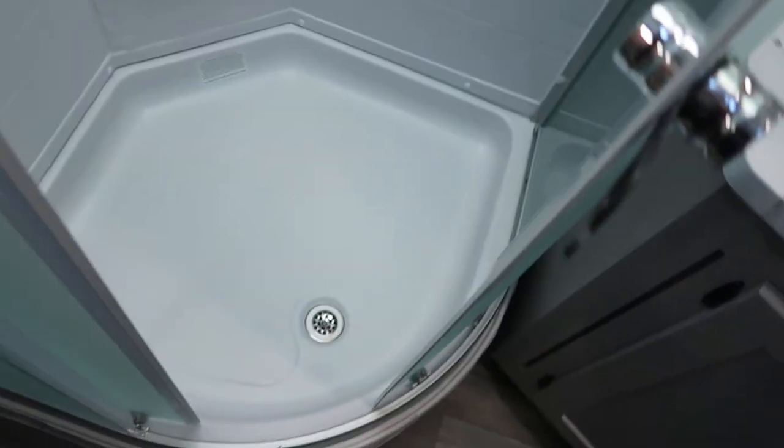This is a pretty, pretty trailer. Nice big neo-angle shower. Sky dome for us tall people.